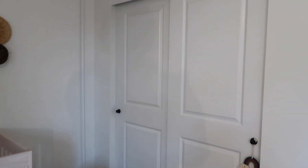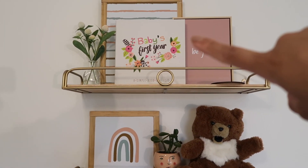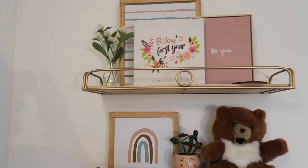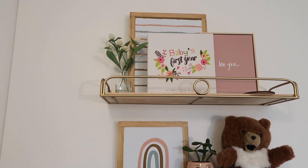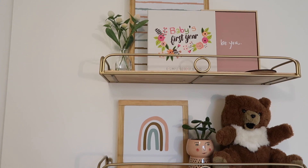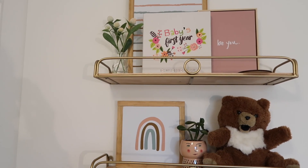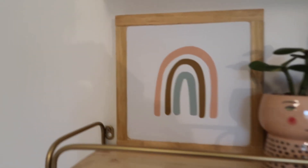Over here is her closet — there is nothing fancy in there. I do plan on showing you an organizational video for that. Up here we have her baby book, and then these two matching signs — the rainbow and the stripes — we got from a small shop in Sabetha, Kansas called Our Creative Farmhouse. I will tag them below in the description box if you're interested.